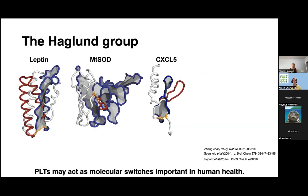In learning about the system, we're studying the zinc-free MT-SOD, which is the protein from M. tuberculosis. And I will end this presentation talking about that system. In the Haglund group, we use three different model systems to understand protein folding, function, and the hypothesis that PLTs may act as molecular switches, where we can fine-tune and turn biological activity on and off depending on the chemical environment.